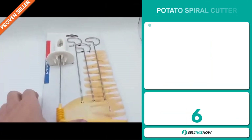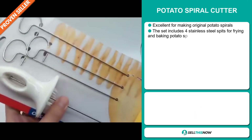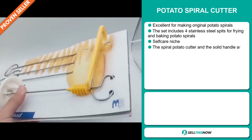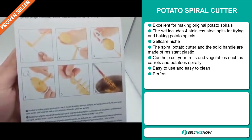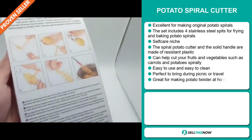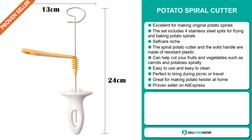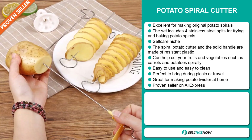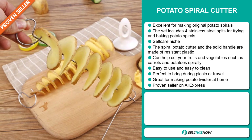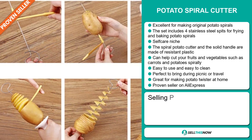Our next product is the Potato Spiral Cutter. This is excellent for making original potato spirals. The set includes four stainless steel spits for frying and baking potato spirals. It falls under the self-care niche market. The spiral potato cutter and solid handle are made of resistant plastic, and it can help cut your fruits and vegetables such as carrots and potatoes spirally. It's easy to use and easy to clean, perfect to bring during picnic or traveling, and great for making potato twisters at home. It's a proven seller on AliExpress with many, many orders.